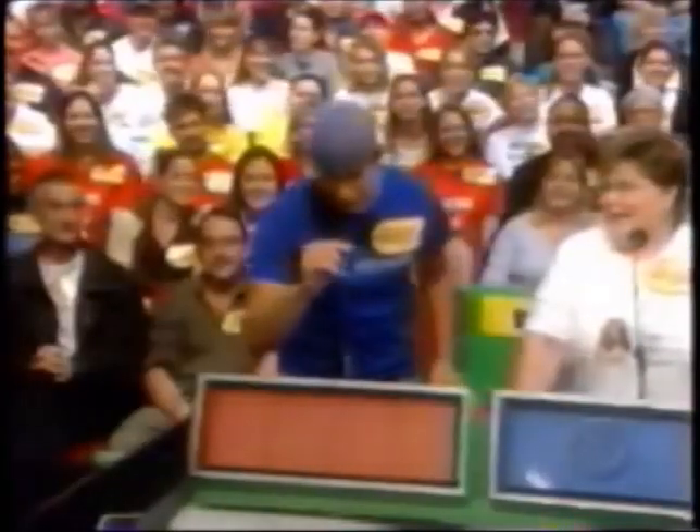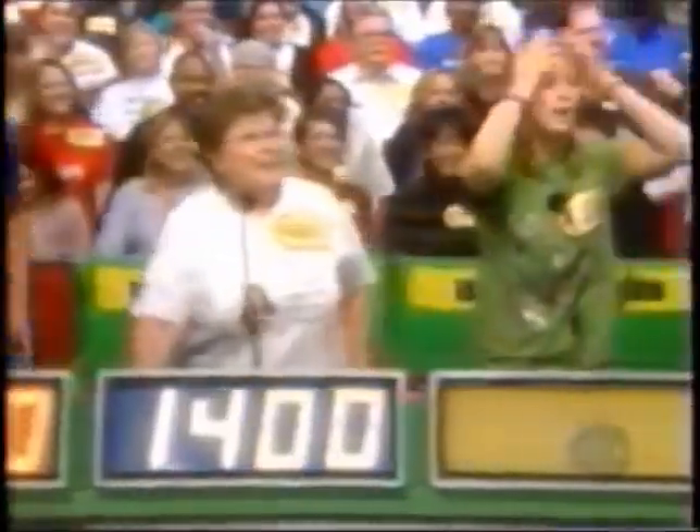Bryce, what do you bid? $2,100, Bob! Ruth, what do you say? $1,400! Ruth bids $1,400, and here's Merrilee! $3,000! And Rodney? $1,500! The actual retail price of that trip — $1,796!